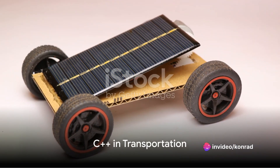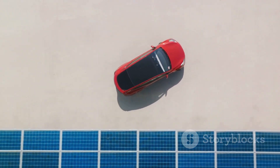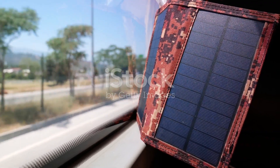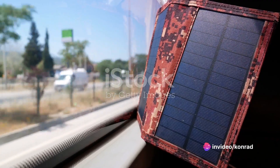Transportation is another area where C++ is making waves. Solar vehicles, for example, rely on complex systems to convert sunlight into usable power. The software controlling these systems? You guessed it — it's often written in C++.